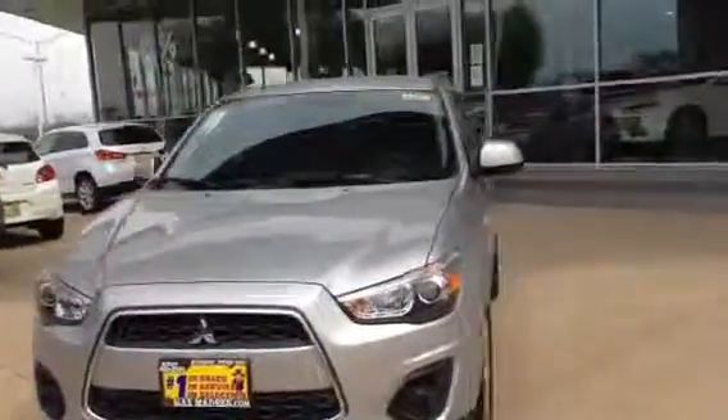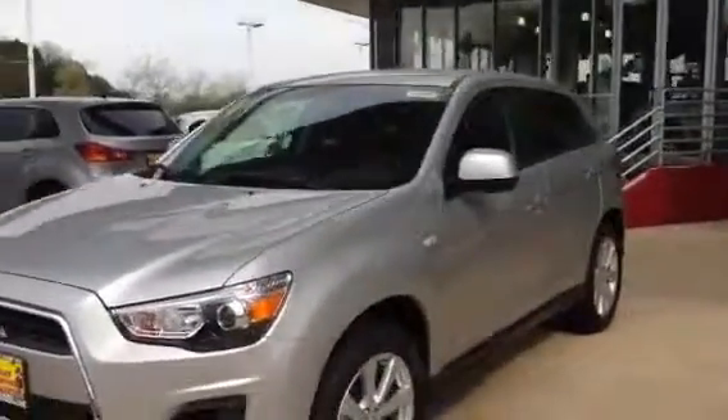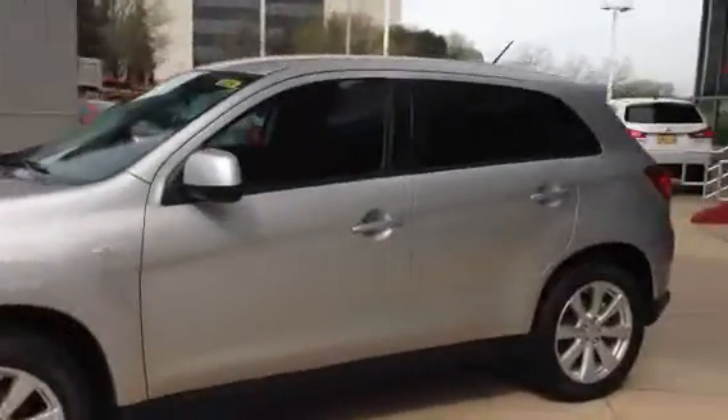Hi, this is Bridget over at Max Mattson Mitsubishi. Just wanted to do a little quick video here for you of the 2015 Outlander Sport.